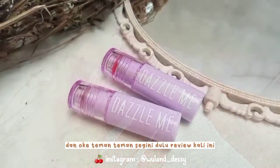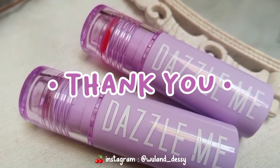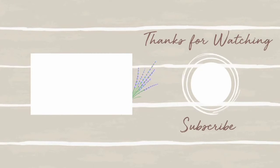Oke teman-teman, segini dulu review-ku kali ini, semoga bermanfaat dan membantu untuk teman-teman semua. Thank you so much for watching, see you on my next video. Assalamualaikum warahmatullahi wabarakatuh.